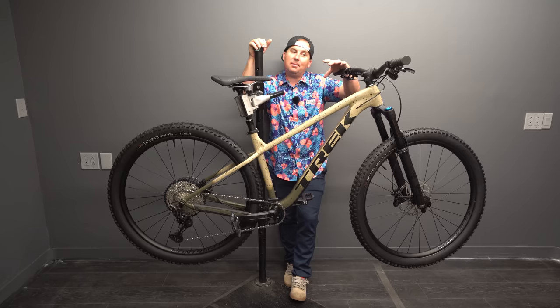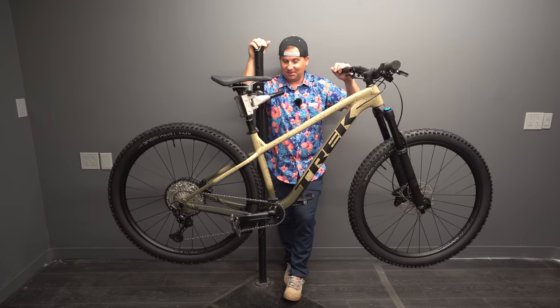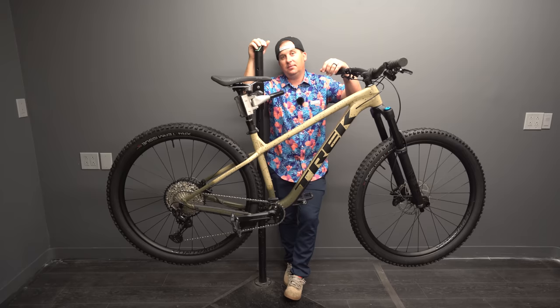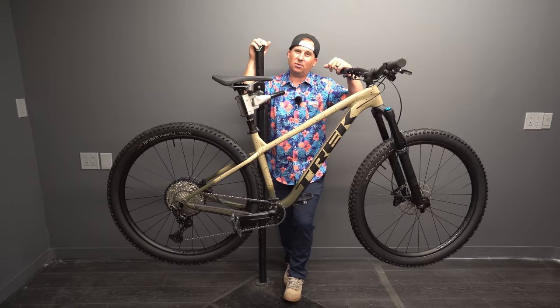At 30.3 pounds with a lot of factory Bontrager parts like the stem and bars, that's not bad. Could you get it lighter? Probably, with enough money. But 30 pounds is right about where we're seeing these kind of rowdy, shreddy hardtails land. Now, $2,700 is no small chunk of change. Unfortunately, we're seeing price increases in bikes and components, and bikes are only going to get more expensive. I hate that because fewer people are getting into the sport, or they're getting in with bad components that give them a bad taste of hardtails in general. That said, the spec on this looks fantastic.